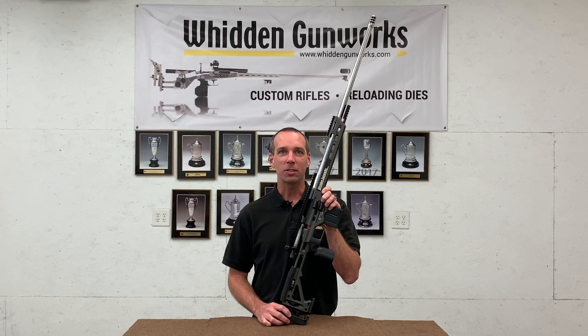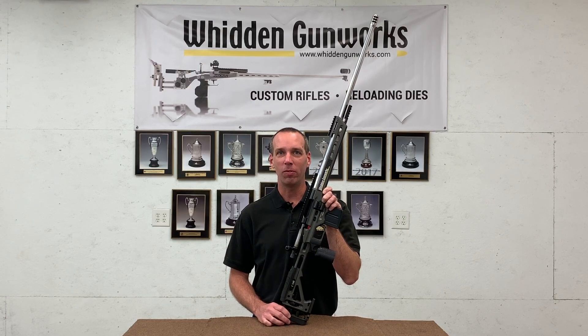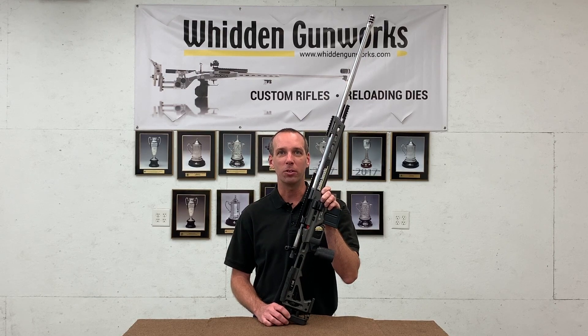We have these actions coming in short action with both .308 bolt face for a lot of common calibers, such as many of the 6mm wildcats that are common in PRS shooting. They're also coming down the road in .223 bolt face for guys looking for a little smaller cartridge.